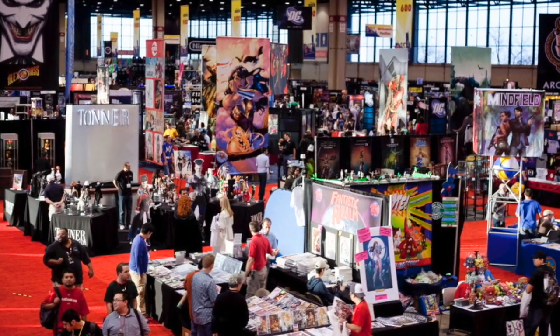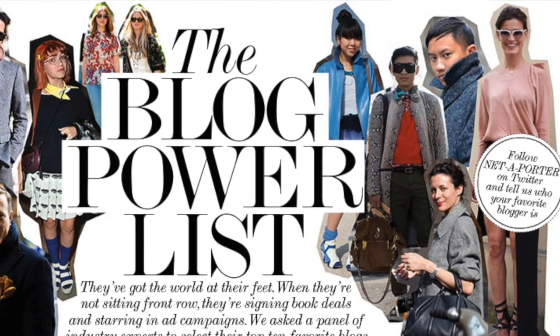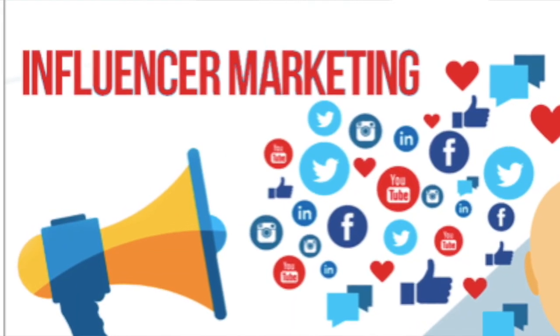MAGIC is held in Las Vegas twice a year, in February and August. Another way to promote your product is to contact bloggers and send items to bloggers and influencers. If they like your product, they will promote it, giving you free advertising.